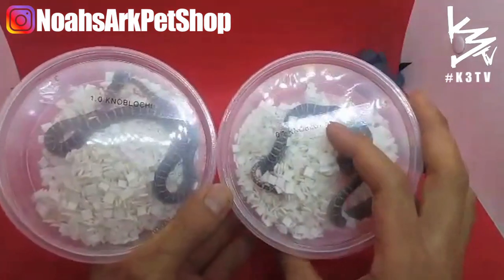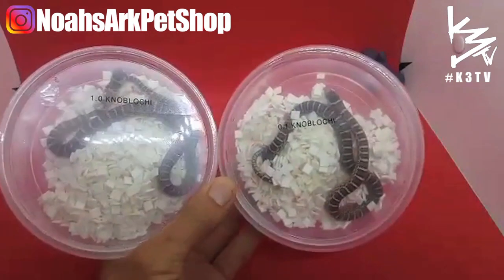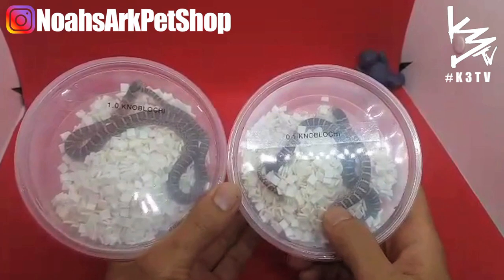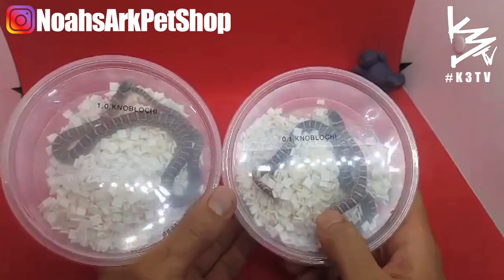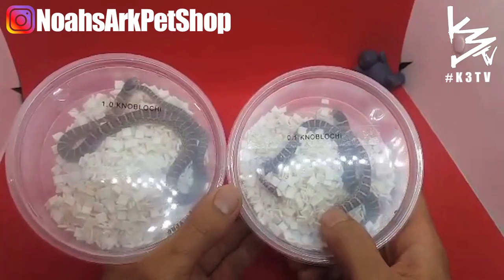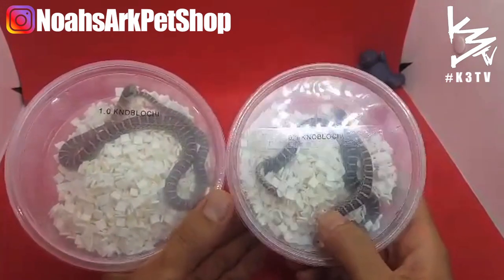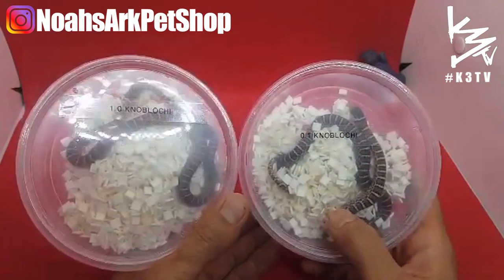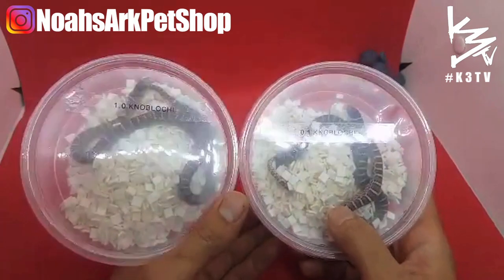I got these from Captivating Reptiles LLC — from Caitlin. I've purchased snakes from her before. I haven't purchased a reptile in four or five months, but I've been purchasing reptiles online since I was a kid, and the excitement of getting them in has never gone away.